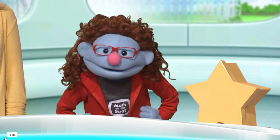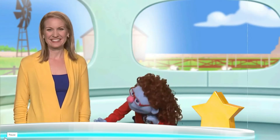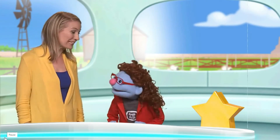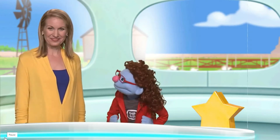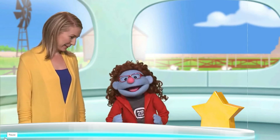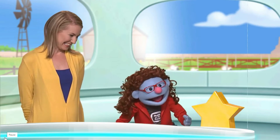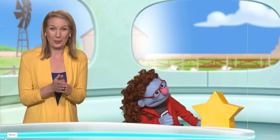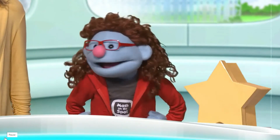Hi everybody, and welcome to an exciting edition of Math Busters. Let's welcome today's player — it's Professor Wiener! I'm really looking forward to playing today. Now remember, Professor Wiener, if you answer the question correctly, you will win the Mysterious Starfight. I can't wait. Alright, let's bust some math!